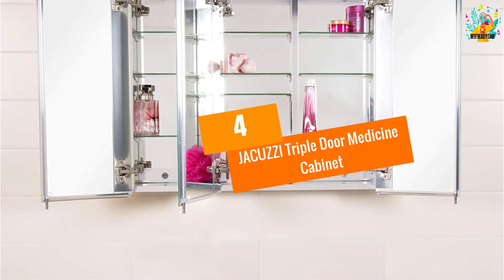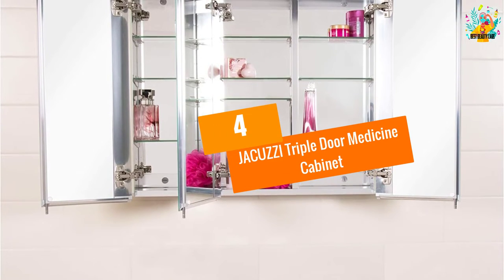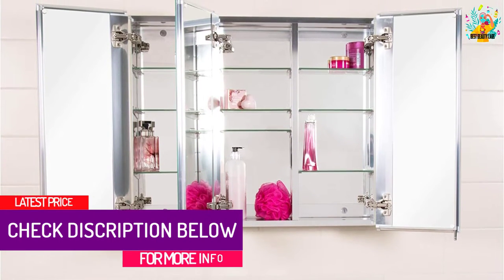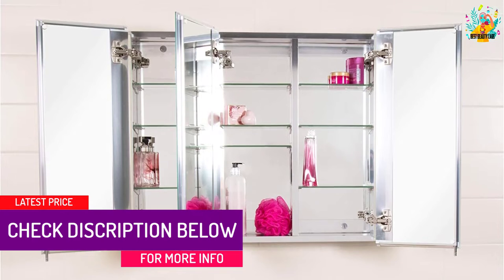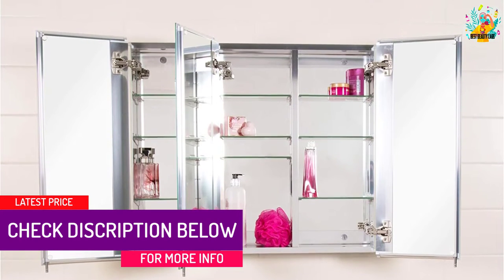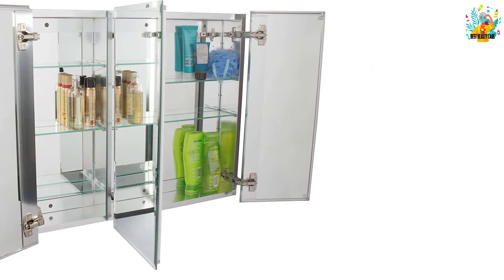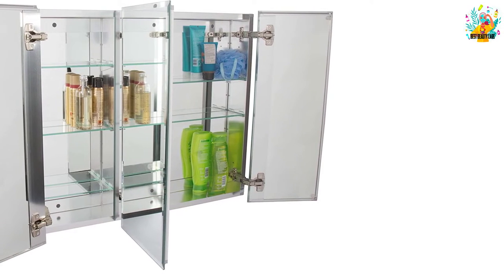At number 4: Jacuzzi Triple Door Medicine Cabinet. Three doors give you plenty of options to keep your medical supplies out of sight. Plus, the 26 by 30 inch medicine cabinet has enough room to store most of your bathroom items, and two adjustable shelves on each side of the cabinet give you lots of location options as well.